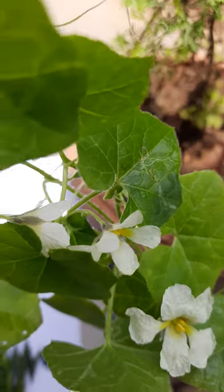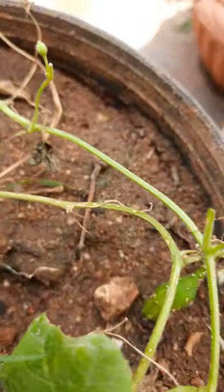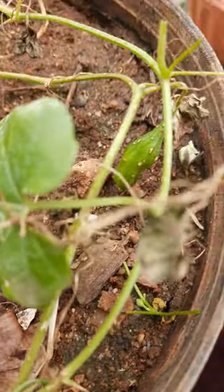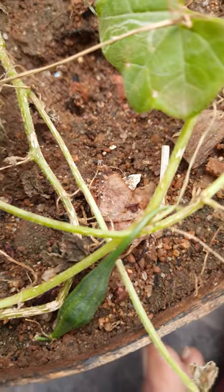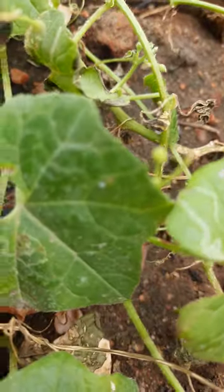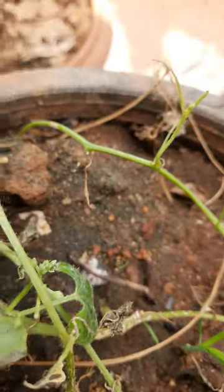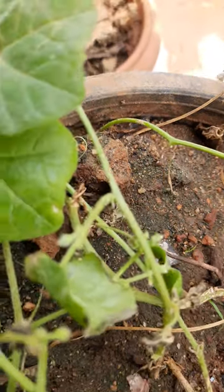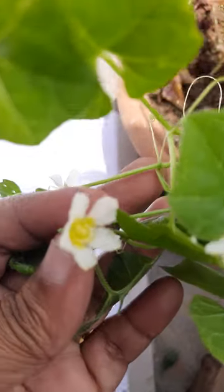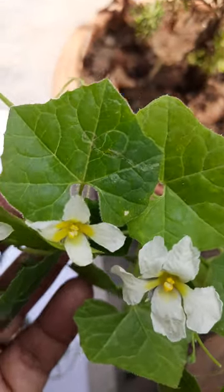The bulb germinated, the plant is flowering, and some fruits are also there. See, there is a fruit here and another fruit there. This is a creeper plant with flowers and fruits on it.